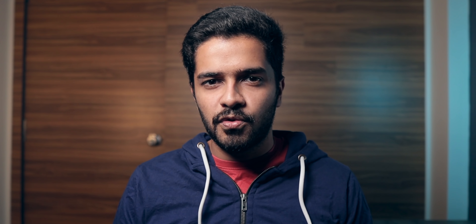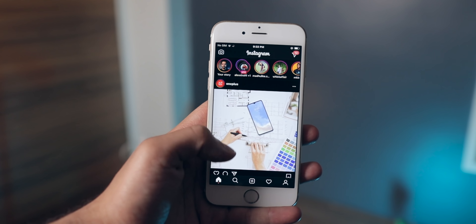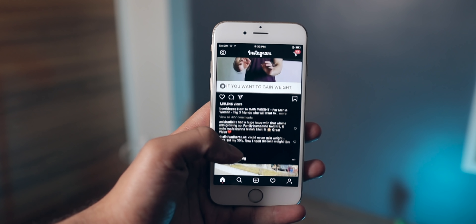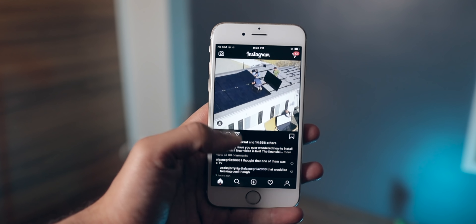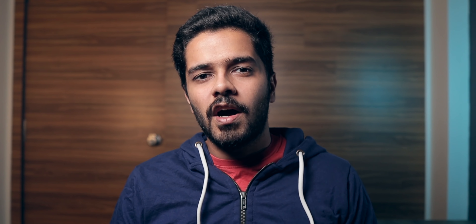I really like the form factor of this phone — it is very easy to use in one hand, and I'm a big fan of small phones. I do not like big phones at all. If you give me an option between a small phone and a huge phone, I will any day pick the small phone even if it doesn't give the same performance and battery life. Please, manufacturers, launch more small form factor phones.